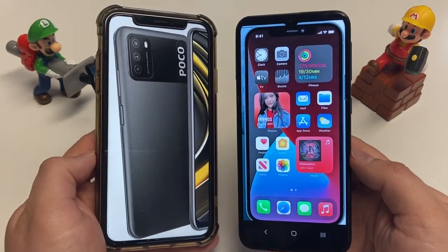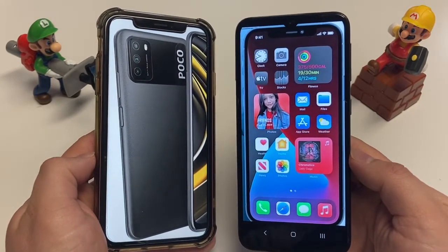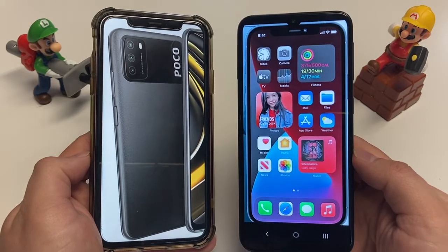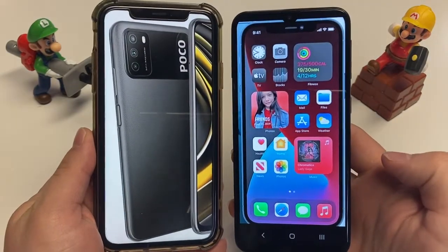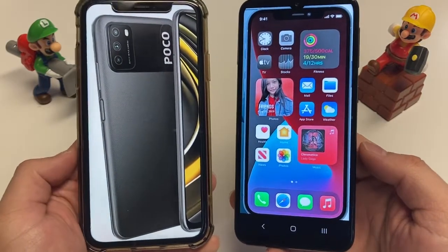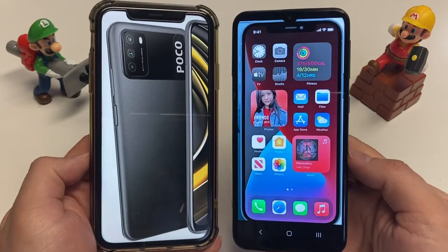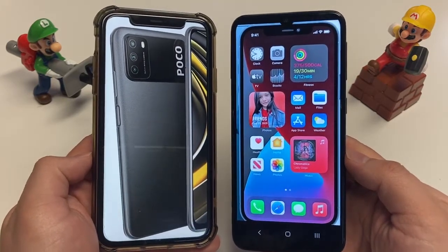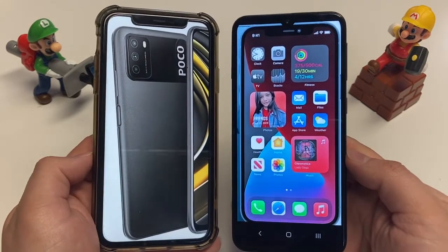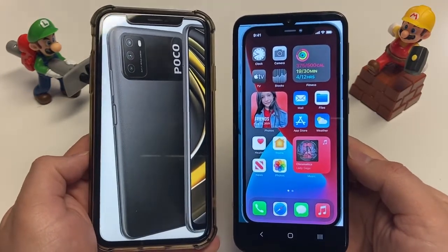Build quality is really different on these phones. The budget Poco M3 has a plastic feel all around, while the iPhone 12 Pro Max has a premium feel with a glass back. Both phones have dual SIM functionality — two physical SIM card slots on the Poco M3, and a physical SIM plus eSIM on the iPhone, so you can have two phone numbers or two data plans on either device.